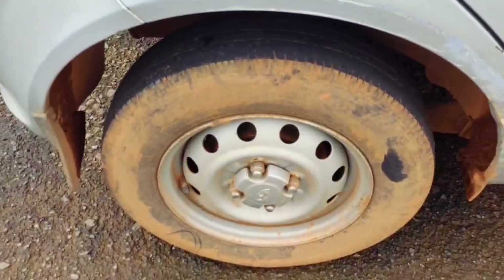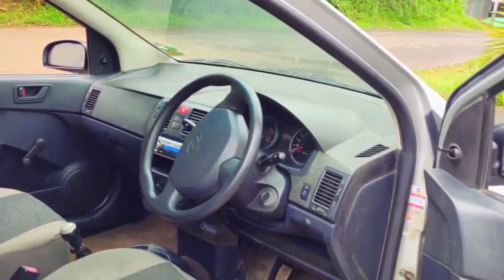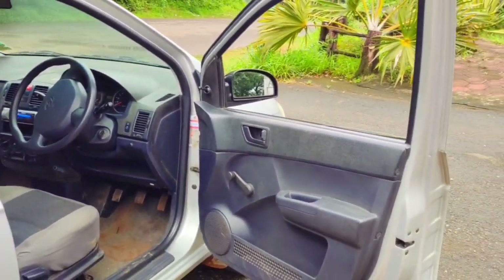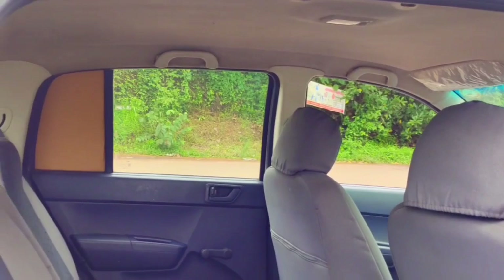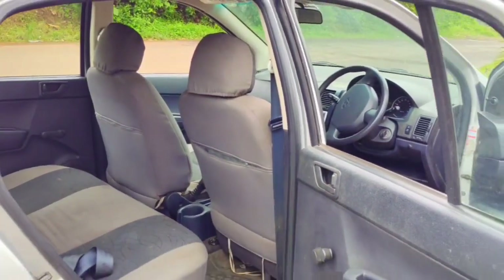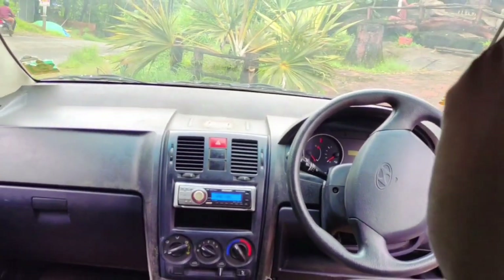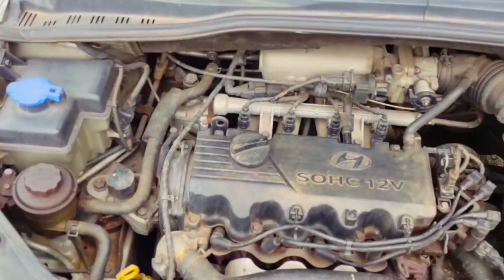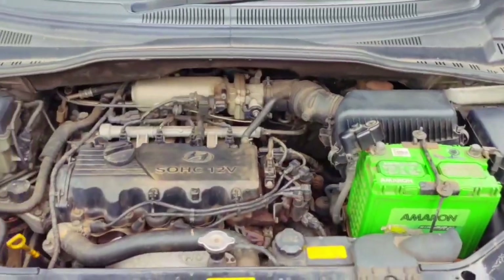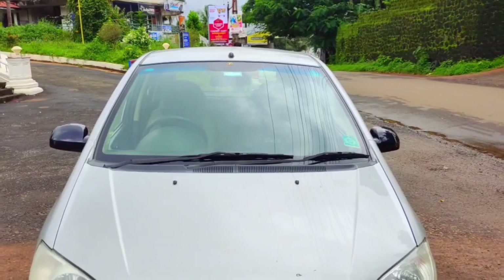This is the most expensive car, but it is not the most expensive car. It's 50,000. Now, let's compare the spare parts to the car, but we'll see some parts.